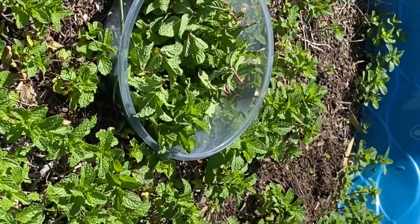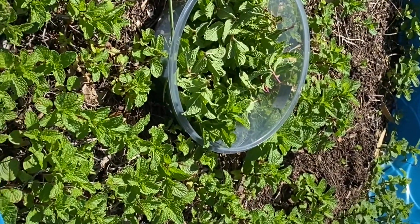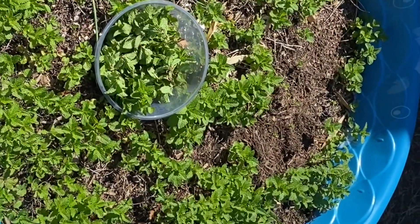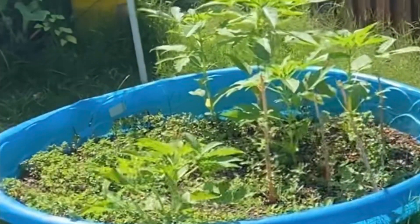Especially when you plant mint in the bedding, it will grow as weed and it is very expensive to clear it out. So this tub is very very useful for mint.